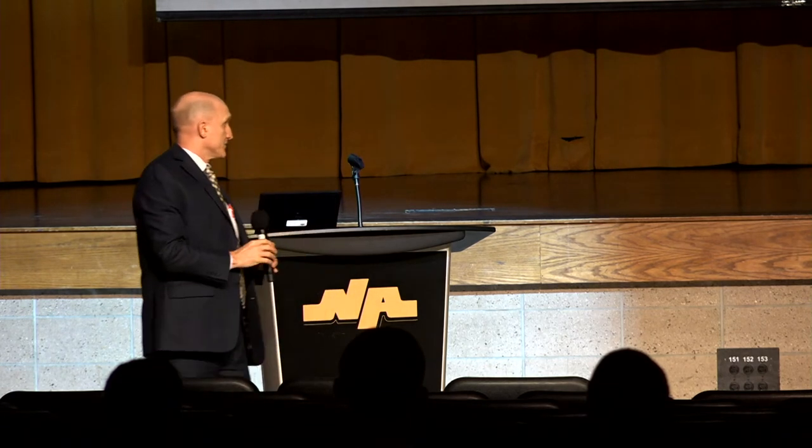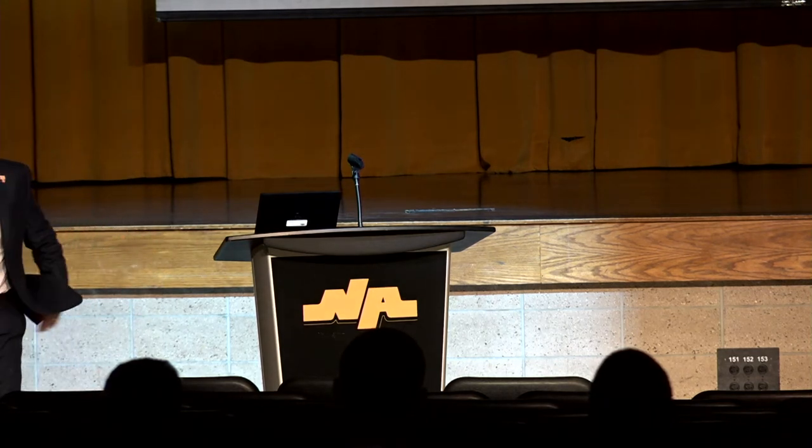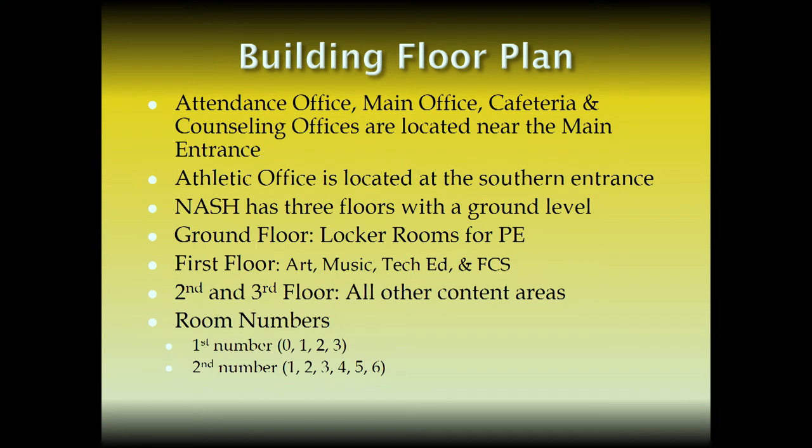Just remember: hallways 1, 2, 3, 4, 5 is over here, 6 is on the far end of the building — that will help you navigate. As you leave the auditorium on the right, you'll see the main office complex. You'll also see the attendance office window. Any attendance issues — early dismissal, coming in late, or turning in an excuse from an absence — all of that goes into the attendance office right outside.